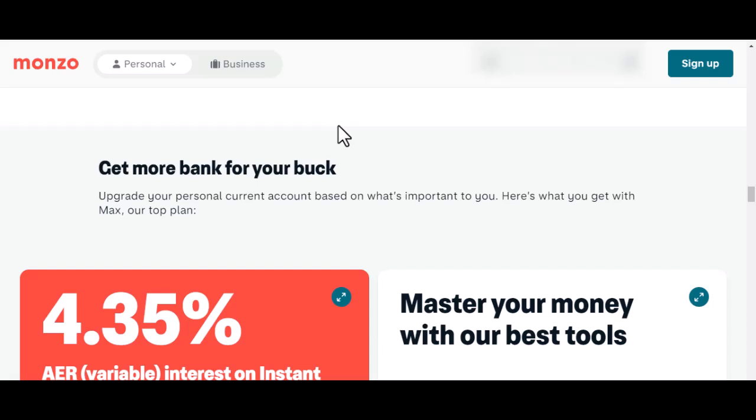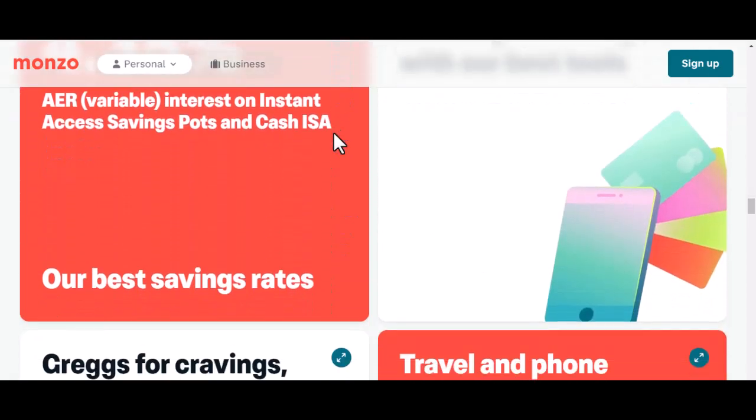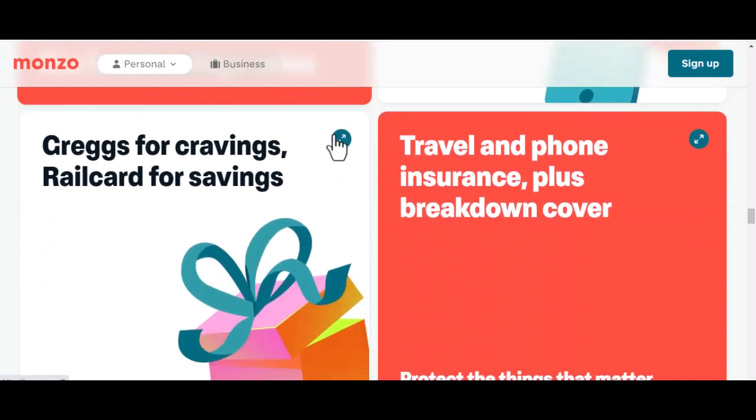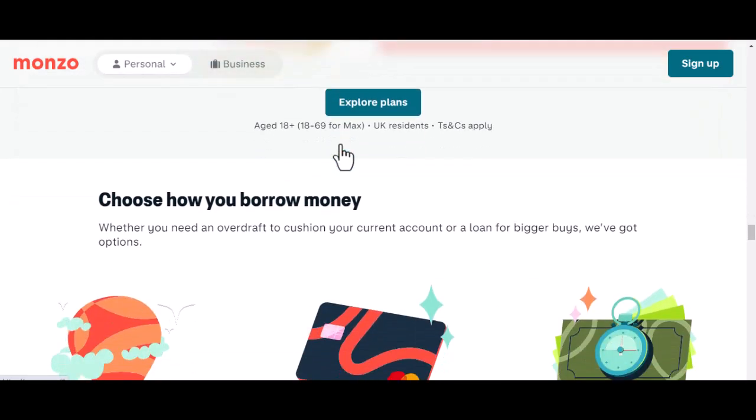So, can you use Monzo in Africa? The answer is yes, but with some caveats. While Monzo's features can be beneficial for travelers, the lack of a local presence and potential challenges should be considered. If you're planning an African trip and want to explore your options further, I recommend doing some additional research, comparing different digital banks, and considering local alternatives. Thanks for watching — if you have any questions or experiences using Monzo in Africa, feel free to share them in the comments below. Until next time, happy travels!